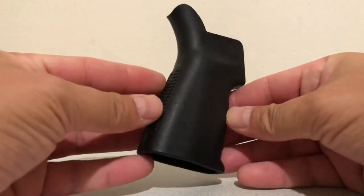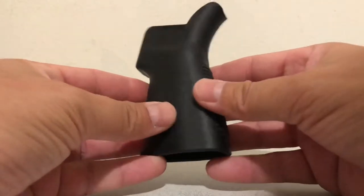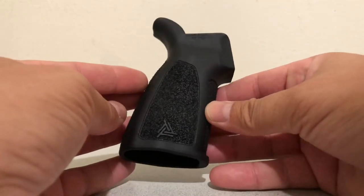They're both made in the USA. The Reptilia grip has front and back checkering, but the sides are smooth. The Thrill grip has stippling all the way around — this one's more aggressive.